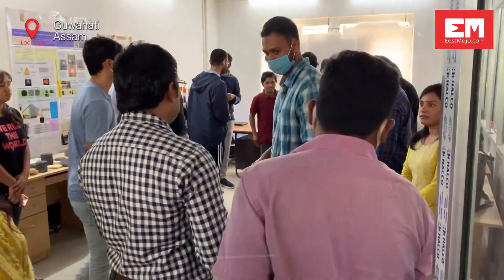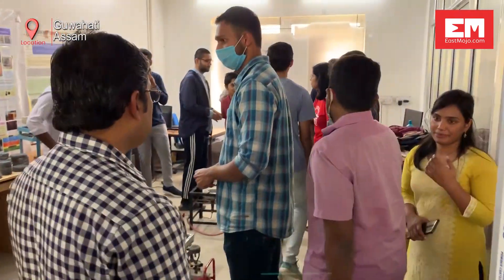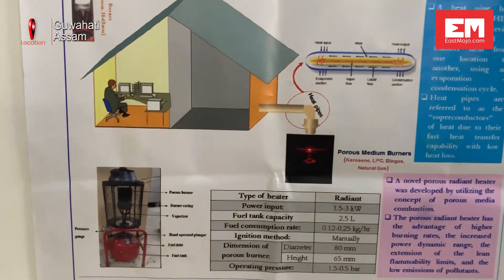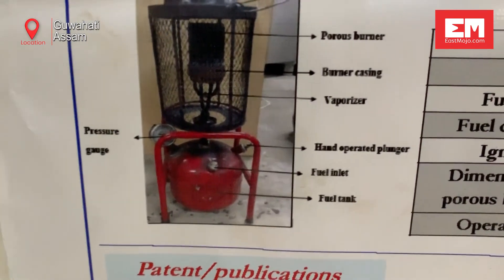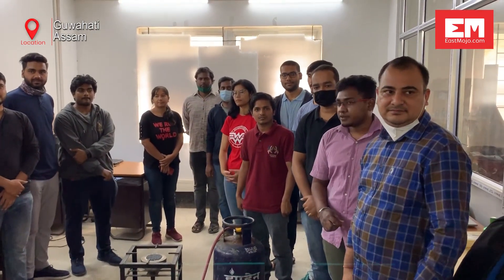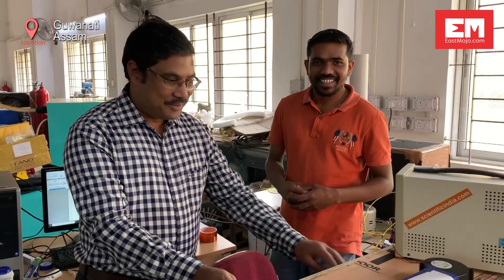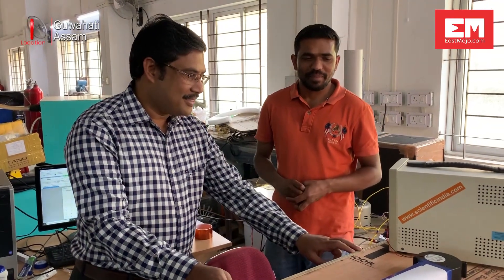The research team plans to commercialize the technology within a year and collaborate with industrial partners to extend the reach of these cookstoves in the Indian market. The research team believes that the work will have a global impact on burner-based applications and their multi-billion dollar market worldwide.